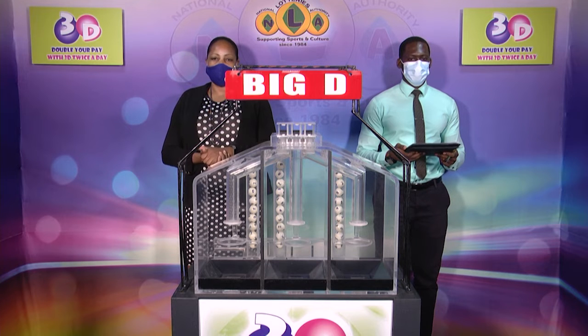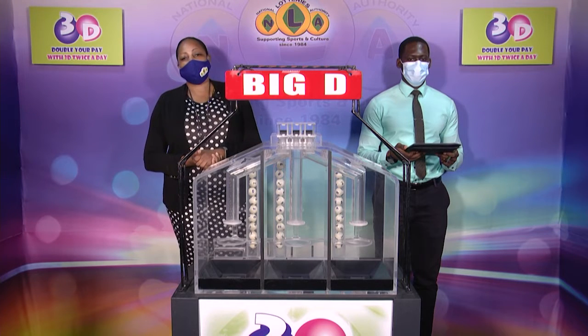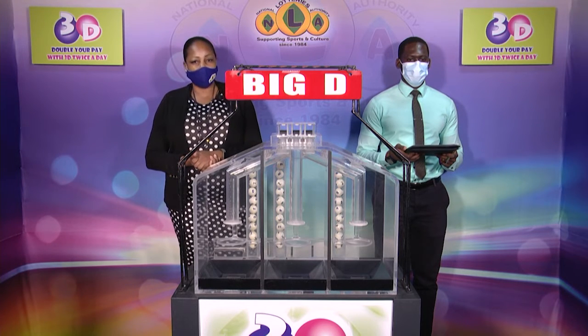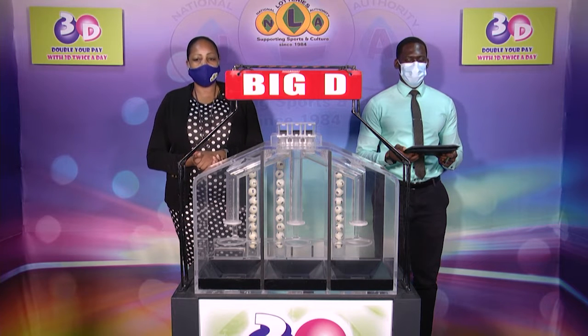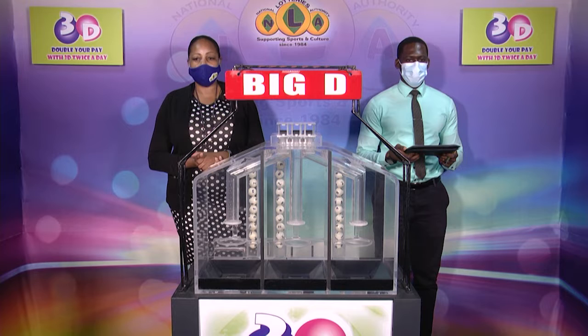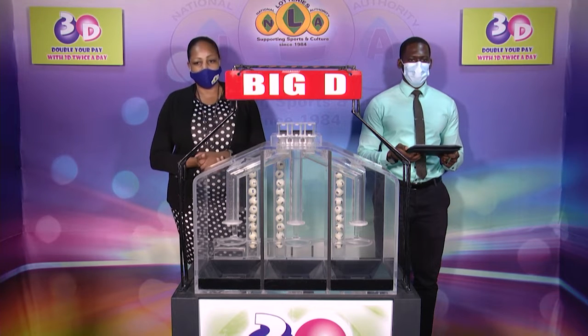Good afternoon and welcome to the National Lottery's 3D Midday Draw. We are about to select this afternoon's winning numbers under the supervision of the auditing firm of BDO, represented by Mr. Jabari Dublin. All eligible tickets should be dated the 20th of January 2021. The draw number is 11709.